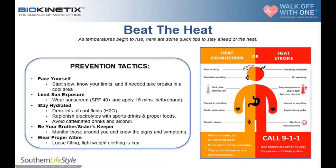First, we need to understand the difference between heat exhaustion and heat stroke. With heat exhaustion, I'm going to feel faint or dizzy, whereas with heat stroke, I'm going to have a throbbing headache. I'm going to be sweating a lot with heat exhaustion, but with heat stroke, I'm not going to be sweating at all. My skin is going to be cool, pale, and clammy with heat exhaustion.